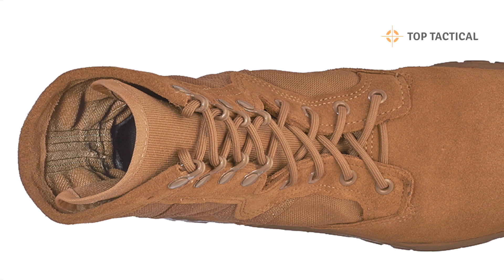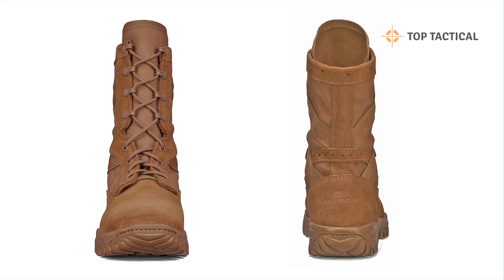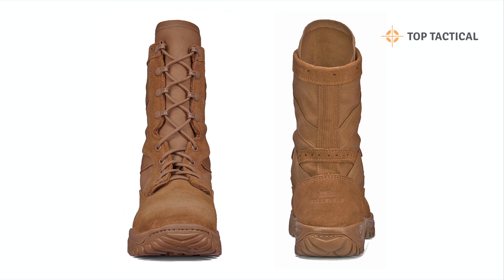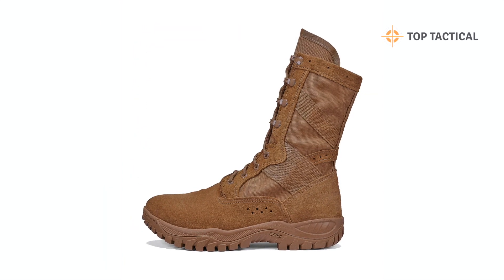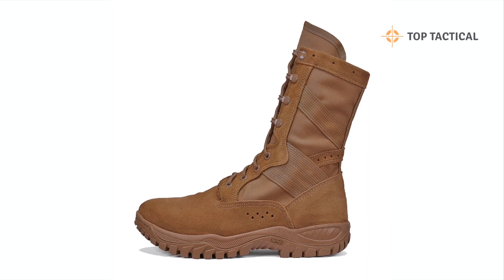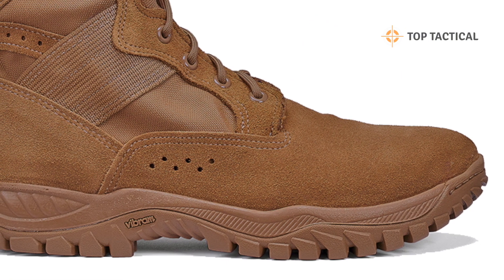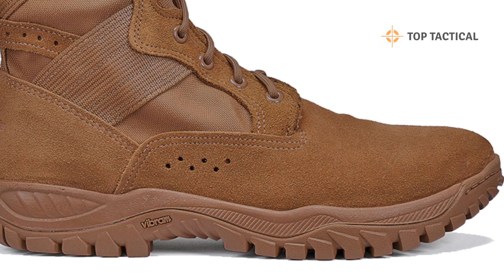Imagine footwear that redefines the meaning of lightweight without sacrificing strength. The C320 Assault Boot weighs only 20 ounces per half pair, making it one of the lightest Berry-compliant boots available. This means you get unparalleled agility without giving up the ruggedness you need.